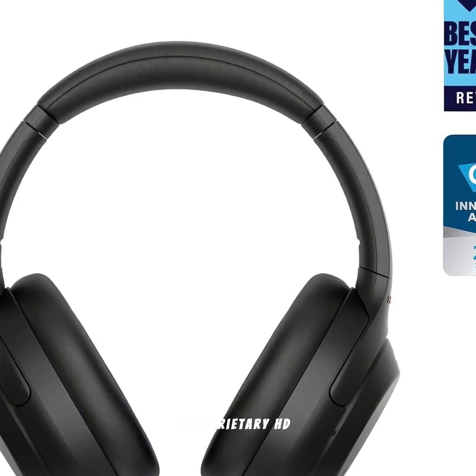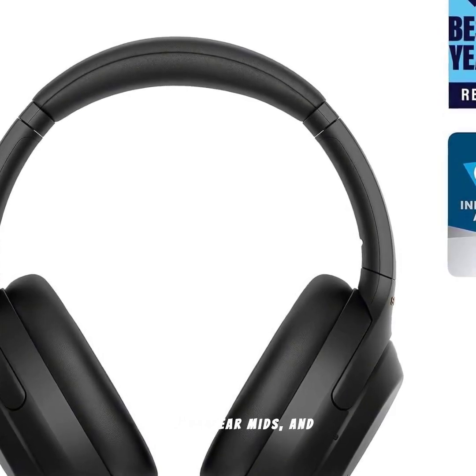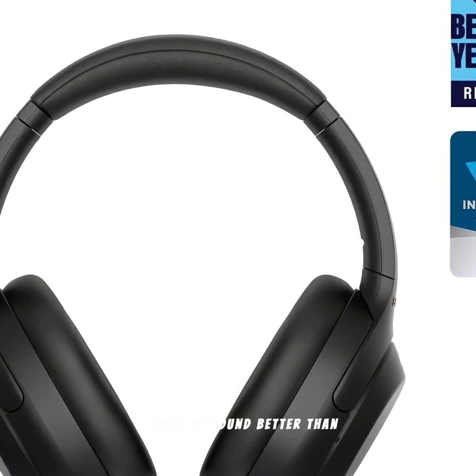Thanks to Sony's proprietary HD noise-canceling processor QN1, you get powerful bass, clear mids, and crisp highs, making your music, podcasts, and calls sound better than ever.